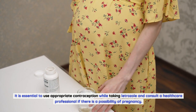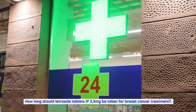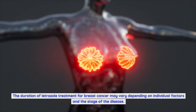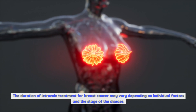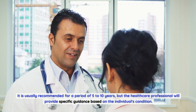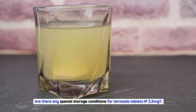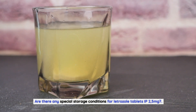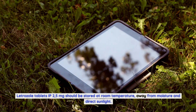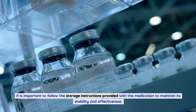How long should letrozole tablets IP 2.5 milligrams be taken for breast cancer treatment? The duration may vary depending on individual factors and the stage of the disease; it is usually recommended for a period of 5 to 10 years, but the healthcare professional will provide specific guidance. Letrozole tablets IP 2.5 milligrams should be stored at room temperature, away from moisture and direct sunlight, following the storage instructions provided with the medication to maintain its stability and effectiveness.